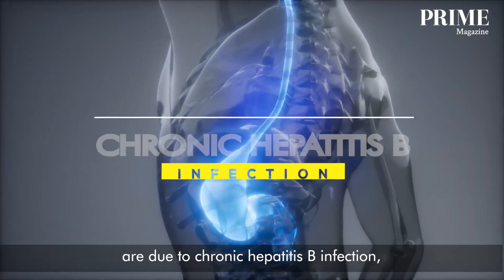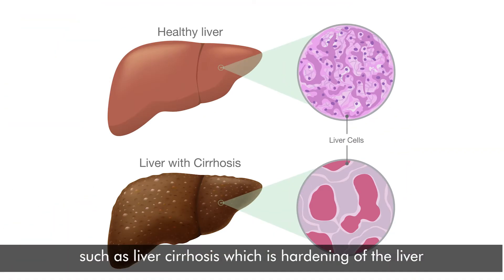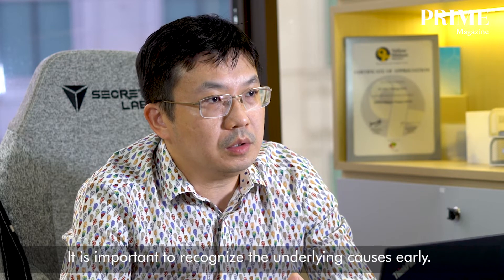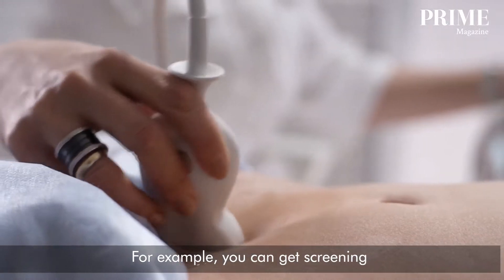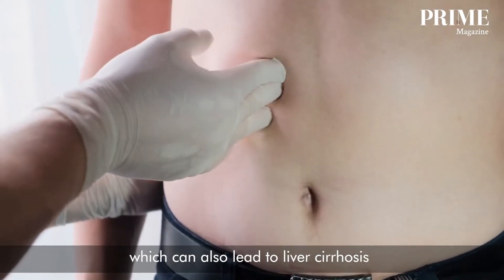Most of the liver cancers diagnosed globally are due to chronic hepatitis B infection, while the rest are due to pre-existing conditions such as liver cirrhosis, which is hardening of the liver due to long-standing inflammation and scarring. It is important to recognize the underlying causes early. For example, you can get screening for chronic hepatitis B and C infection, and you can screen for fatty liver, which can also lead to liver cirrhosis.